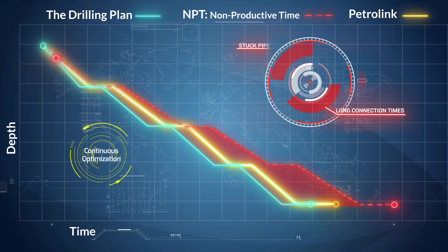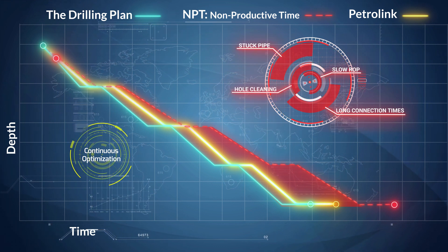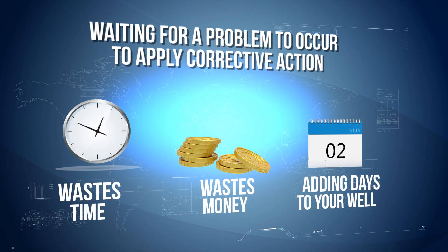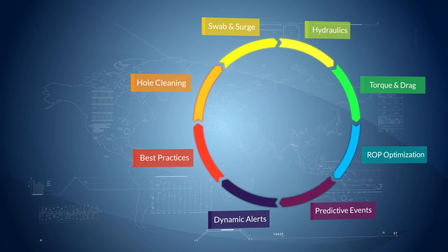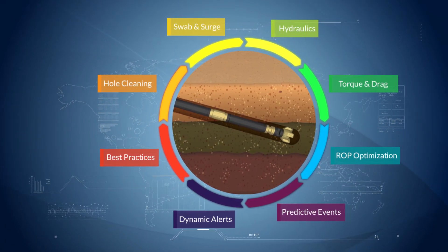Long connection times, stuck pipe, slow ROP, and hole cleaning issues are just a few of the challenges you can face. Waiting for a problem to occur to apply corrective action wastes time and money, adding days to your well. By proactively optimizing your drilling operations, you can get out in front of the problem and stay on track to lower well costs.